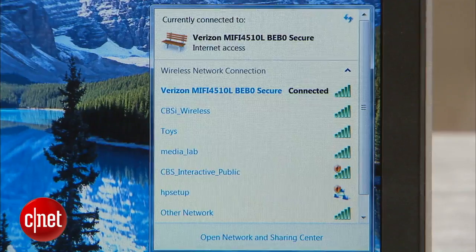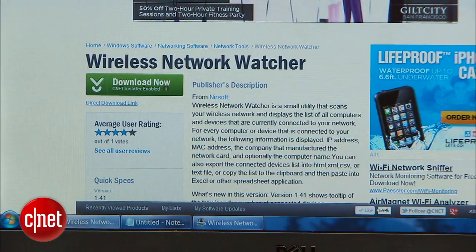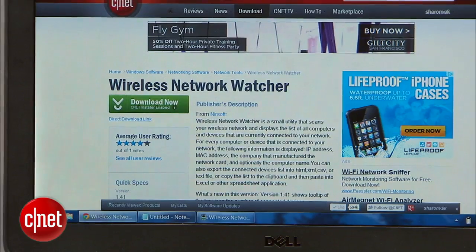With Wireless Network Watcher, you can get notified each time someone logs on to your Wi-Fi network. To get started, download and install Wireless Network Watcher from download.com.